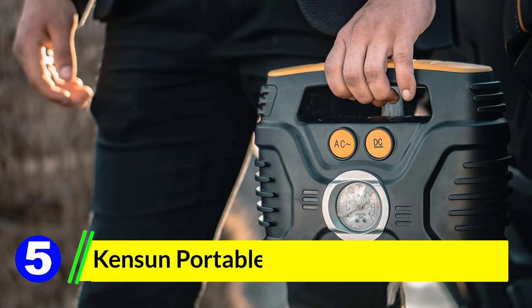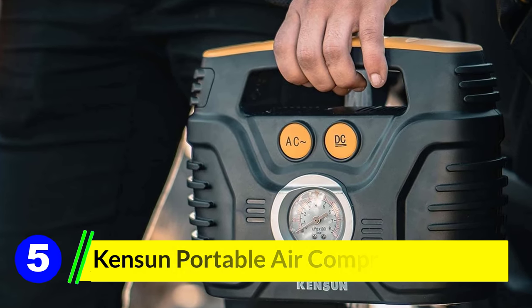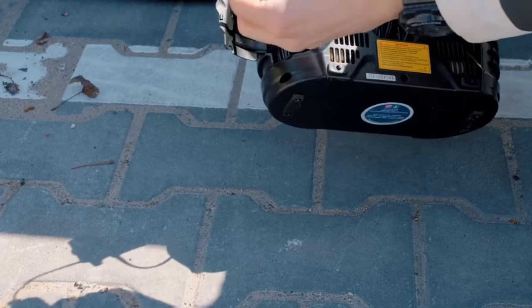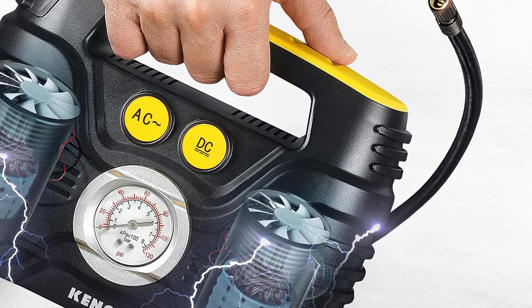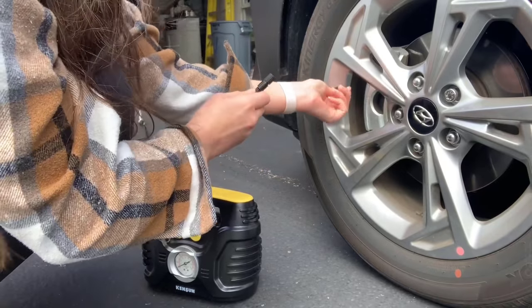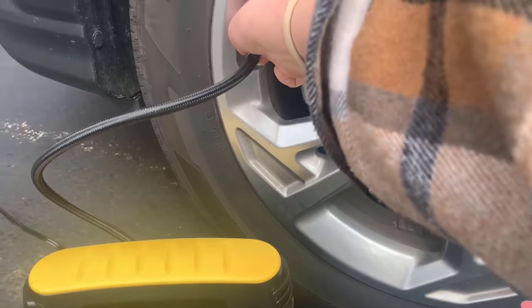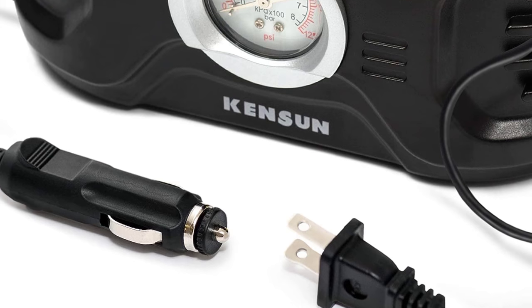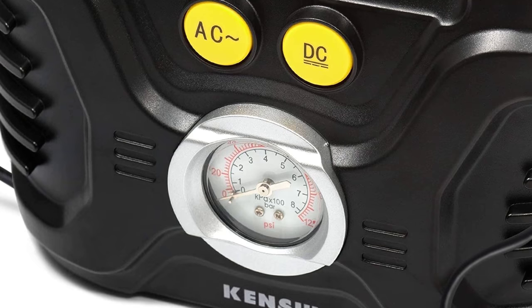Number 5: Kensun Portable Air Compressor Pump. If you don't like waiting around for your car tires to fill up, the Kensun Portable Air Compressor is for you. You can use it with just about any type of vehicle, be it a bicycle, motorcycle, sedan, or SUV. This portable air compressor features an easy-to-read pressure monitoring gauge that shows readings in three different units — PSI, KPA, and bar. It also features a dual-motor design built out of solid metal, offering super easy and fast tire inflation. Thanks to these impressive features, we've chosen this portable air compressor as the best option on our list.